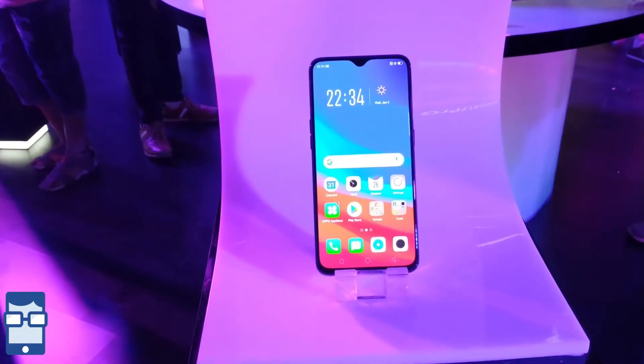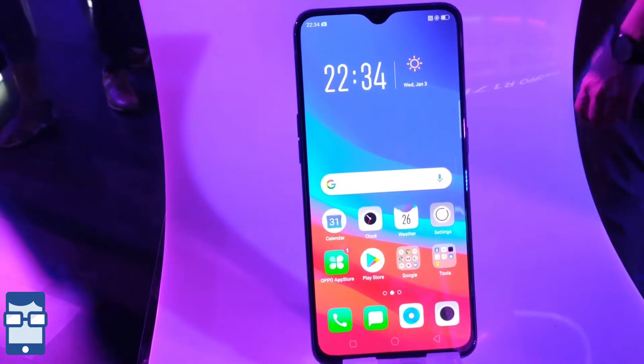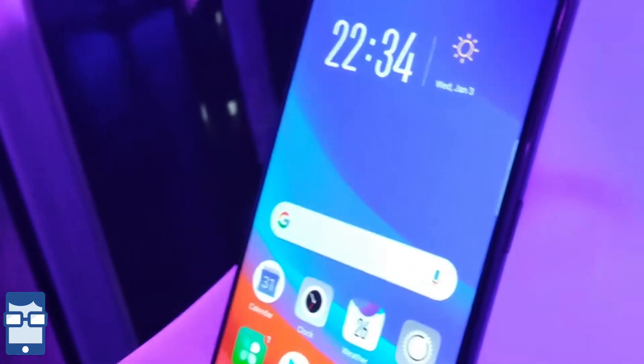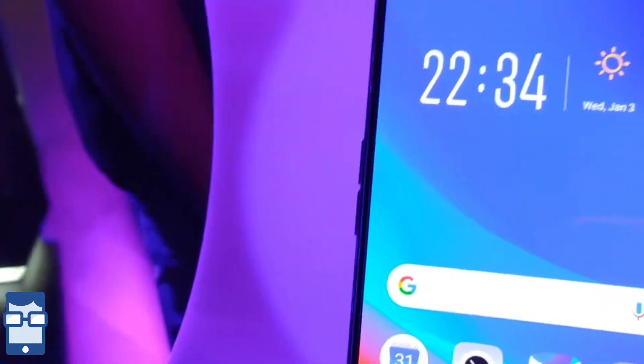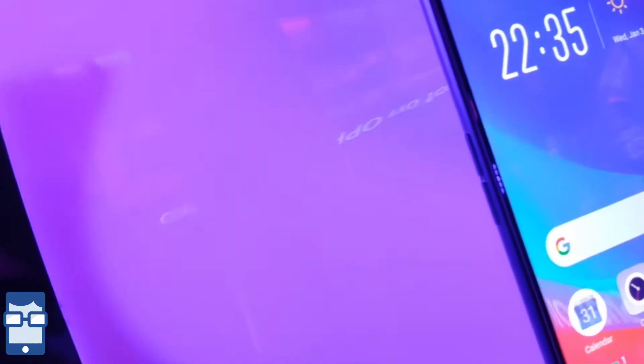On the front side you can see the 6.4-inch AMOLED screen with a water droplet notch containing the 25 megapixel front camera. At the right you can see the power, unlock and lock button which is finished in a metallic plastic kind of material, giving it a shine. Moving to the left you can see the volume rocker buttons, and nothing else on both sides other than these two buttons.